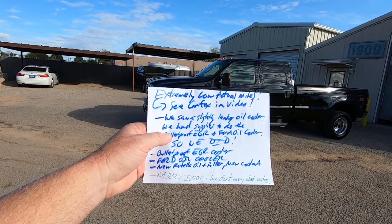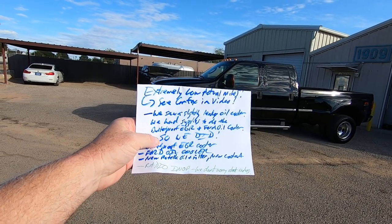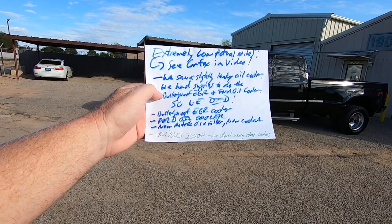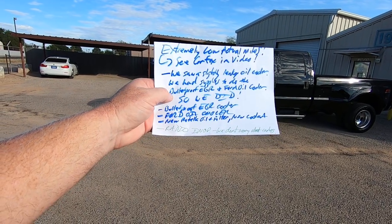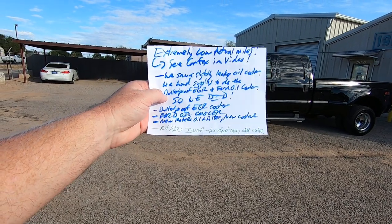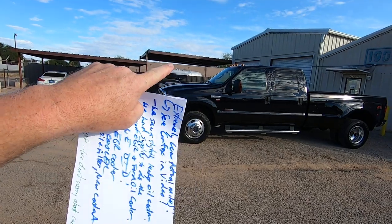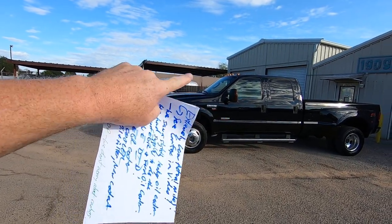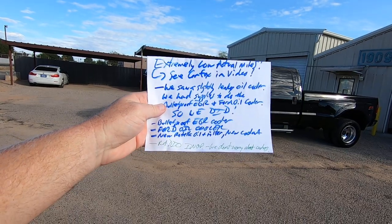We saw a slightly leaky oil cooler. We had supplies to do a bulletproof EGR cooler and Ford oil cooler, so we did. Bulletproof EGR cooler, Ford oil cooler, new Rotella oil and filter, new coolant, obviously all new gaskets and all that stuff. It does have a Banks air intake. All the tubes under the hood are Banks, and it has a Banks tuner built into the truck.